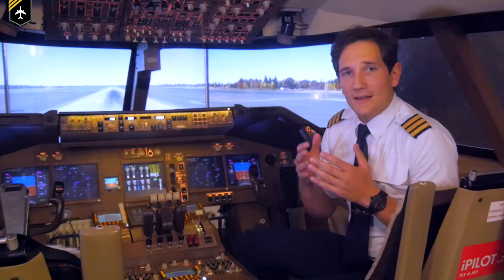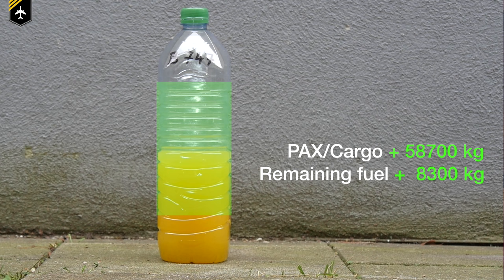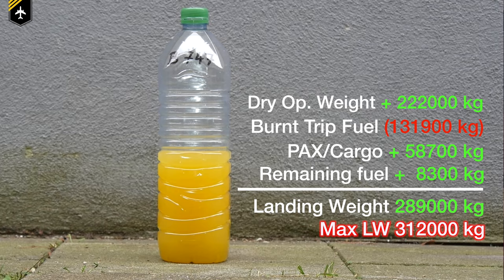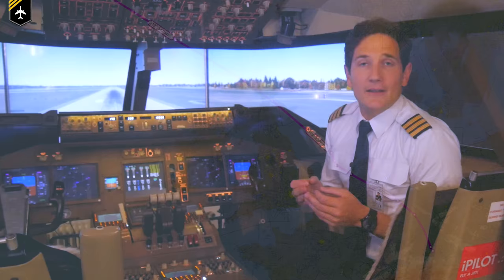And this is where the plastic water bottle comes into play. With a little imagination, you can see our 747 shortly before landing at Los Angeles. This water bottle represents the remaining fuel, the passengers and cargo, and the crew, plus the actual weight of the plane, minus the burnt trip fuel. You can see the landing weight is well below the maximum landing weight. Let's drop the bottle from a height relative to the plane's weight and vertical speed upon touchdown — and as you can see, no damage.